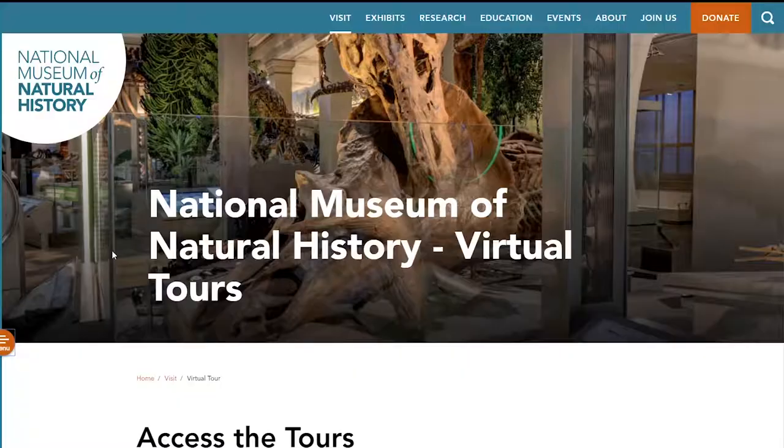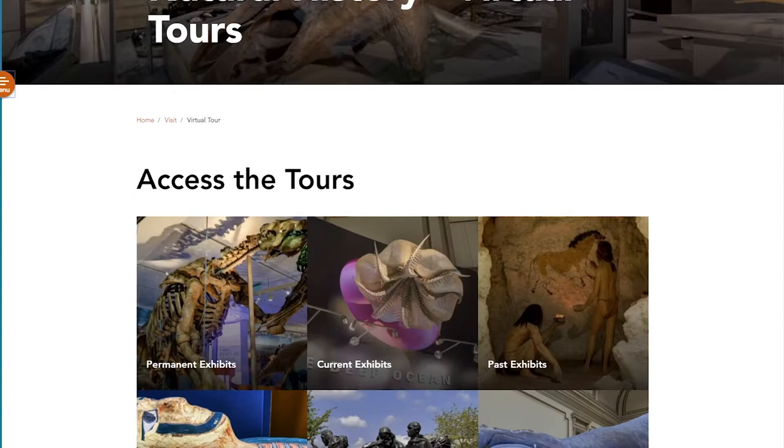I mean, we could go to Walmart and bite Karen for the last gallon of milk. Or, instead of doing that, what we're going to do today is check out and review some virtual tours from various museums around the world.